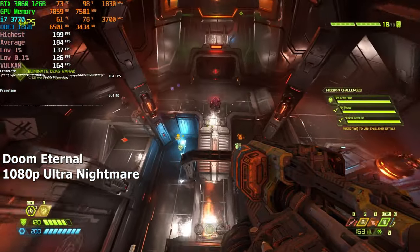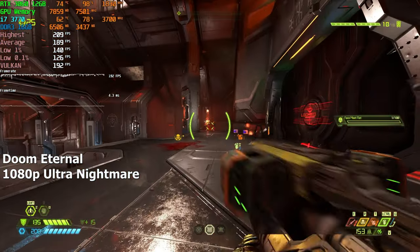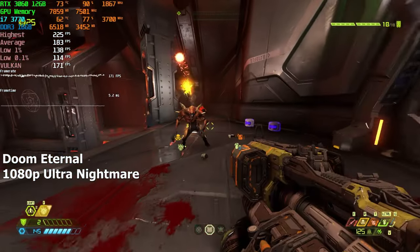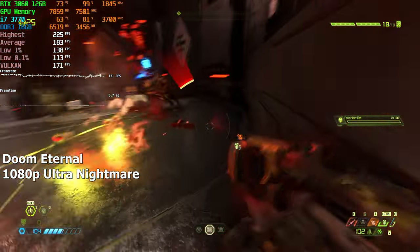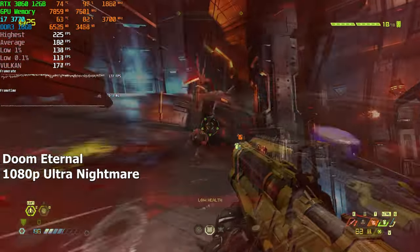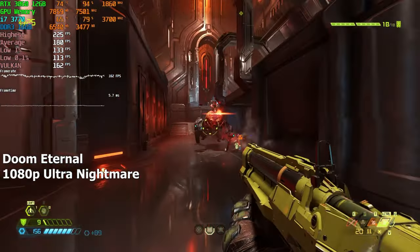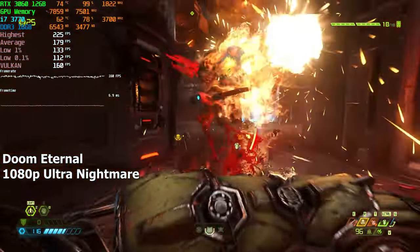Doom Eternal on the other hand was probably one of the best performing games in our tests. No matter what kind of hardware I'm testing, Doom Eternal just keeps on surprising me with its amazing utilization. Our RTX 3060 was pretty much maxed out throughout the game — I hope this shows how much effort the devs have put into this game. We are playing Doom Eternal on Ultra Nightmare, which is the highest possible settings, and we are averaging around 200 FPS. Why are other games so much more demanding on the hardware? It's such a pleasure to play a game that doesn't waste any performance and uses all of your hardware pretty much perfectly because of how well the game is built.